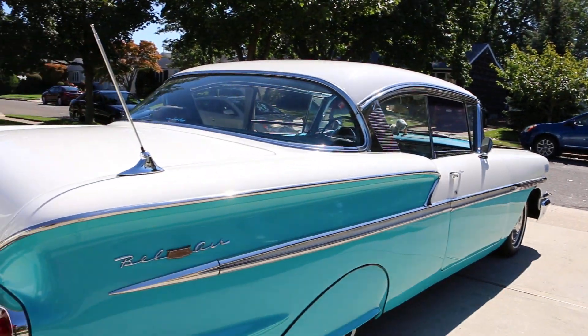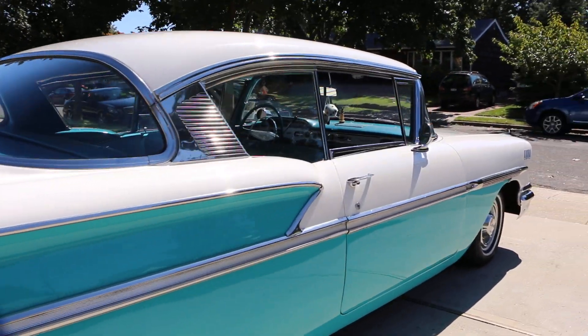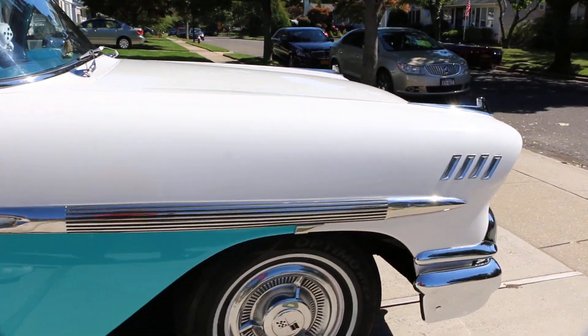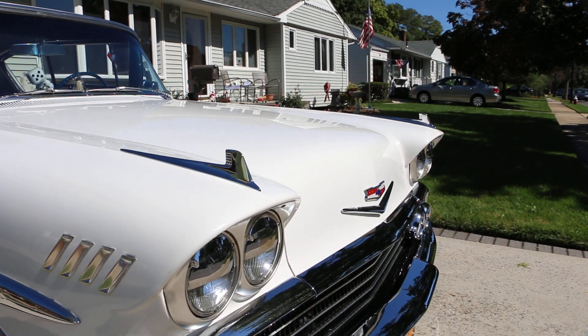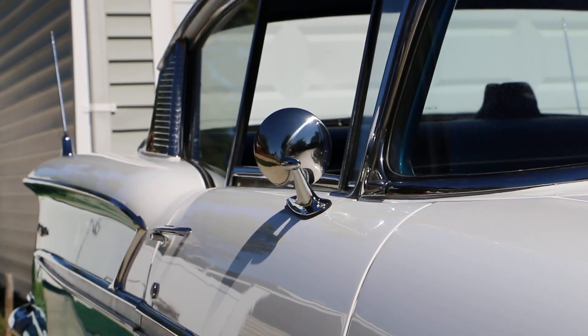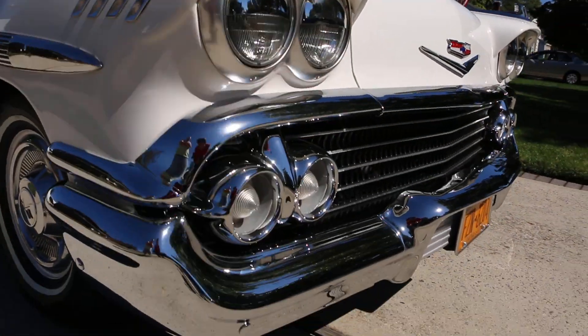We've got a little bit of the restoration photos we'll show you in just a moment. I've gone to quite a few car shows. I drive around a little bit for pleasure, and I've won trophies with it — second place trophies constantly. It's a very rare car to find. You see the Impalas, but I can't remember the last time I saw a Bel Air.